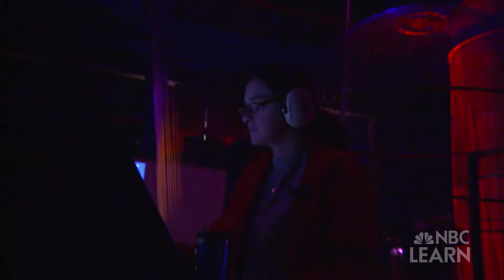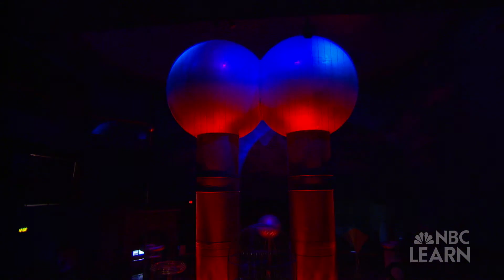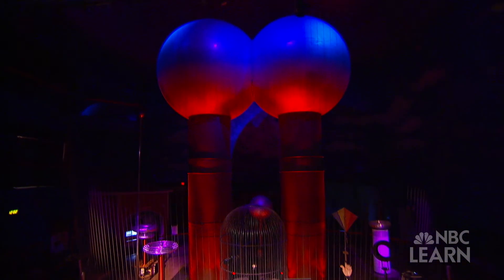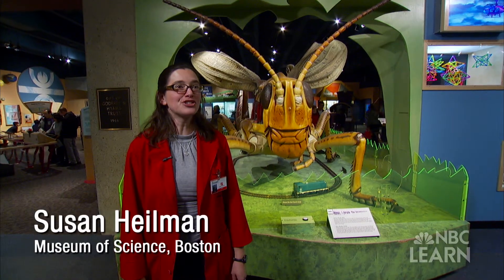We're actually going to make a lot of noise this entire time because we are generating actual lightning. That's what I mean by indoor lightning. My name is Dr. Susan Heilman and I'm an education associate here at the Museum of Science Boston.